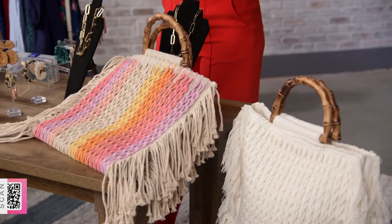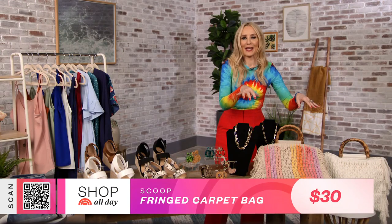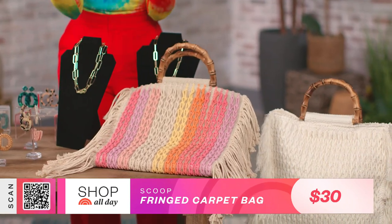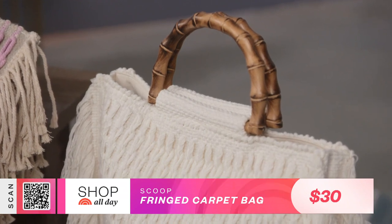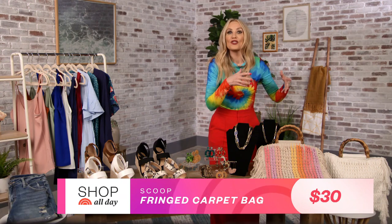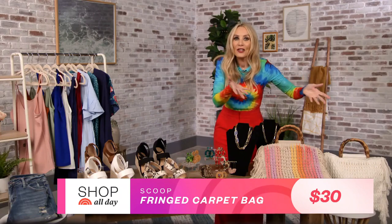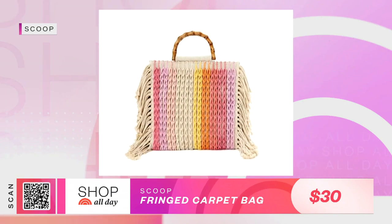Last but not least, this is the fringed carpet bag. It's not your grandma's bag — it may have the vintage feel, but it hits a number of megatrends this summer. It's got the fringe and macrame, that carpet bag silhouette which we saw all over the runways, and a bamboo handle. It's got the boho vibe and it's from Scoop, a collection made exclusively for Walmart. There used to be a super popular boutique that fashionistas freaked out over called Scoop, and now they're doing an affordable collection with Walmart.